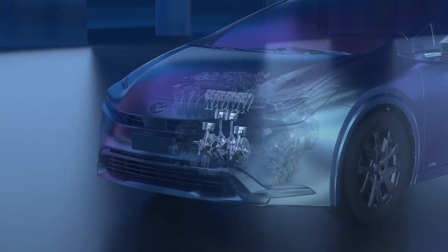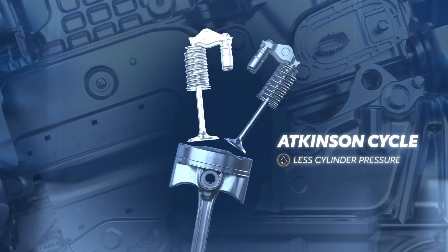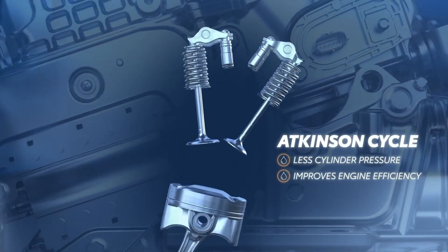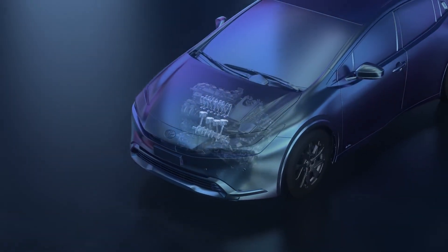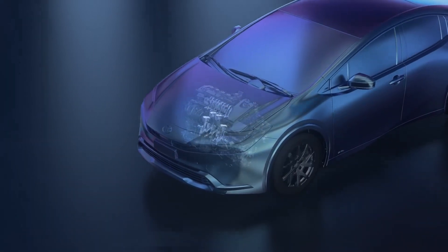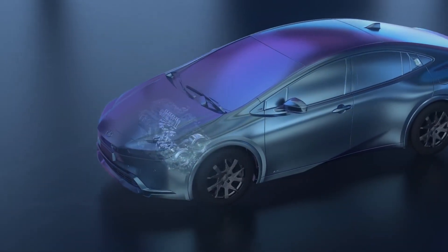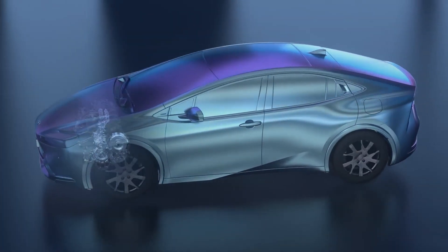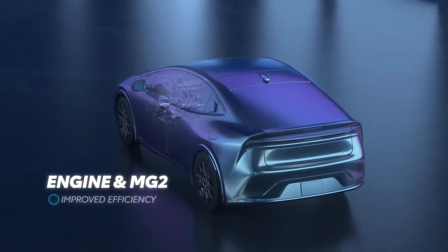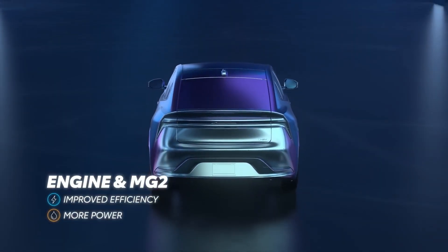This two-motor hybrid design also takes advantage of Atkinson cycle cam timing, which essentially means the intake valves stay open slightly longer and create less pressure in the cylinders. This design makes for exceptional efficiency and low tailpipe emissions. But the trade-off is a relative lack of power. That's why it works alongside Motor Generator 2 to produce a combined pool of power, helping provide both exceptional efficiency and good power response — the best of both worlds.